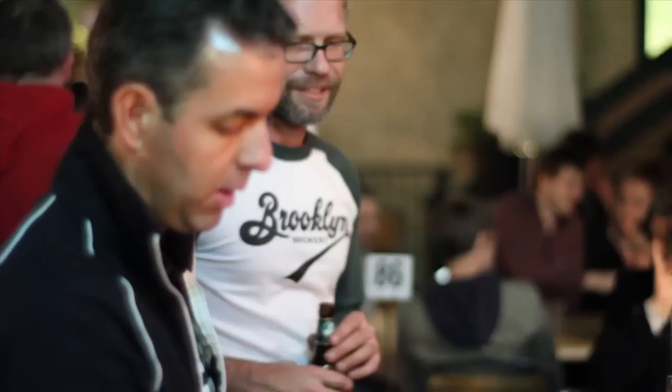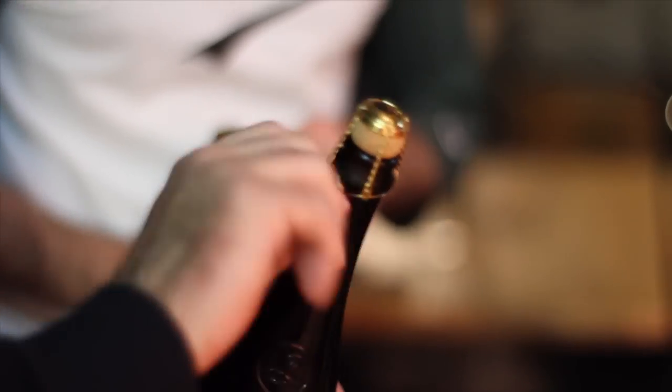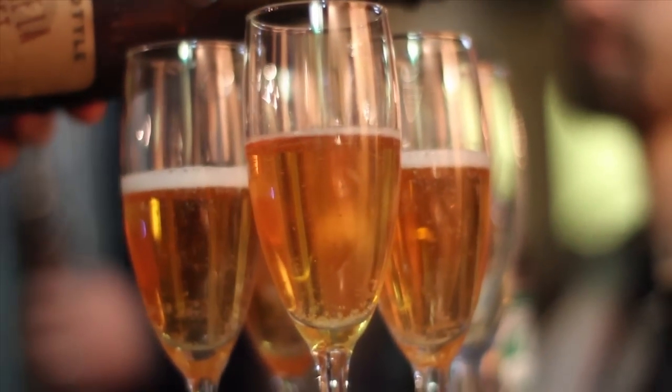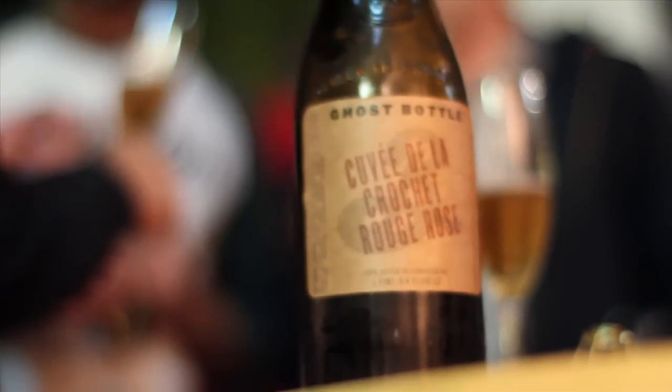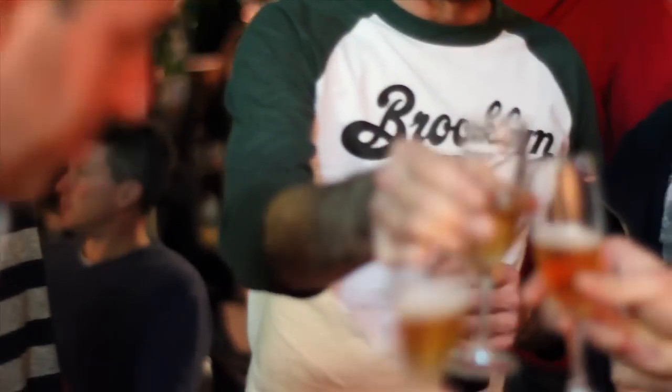I'm going to break out a bottle of Cuvée de la Crochet Rouge, which is kind of a fancy way of saying it's a beer that we made together with the guys from the Red Hook Winery in Brooklyn, aged on wine lees. A couple of the barrels had Chardonnay lees and some had Pinot Noir lees, and then we blended them together. That's why you get kind of the rosé color from the wine lees. Cheers.